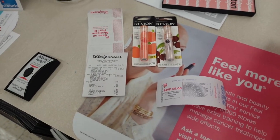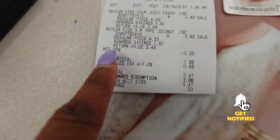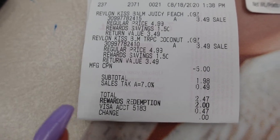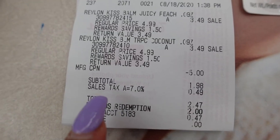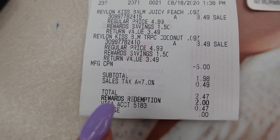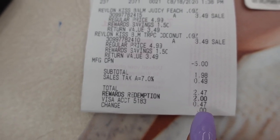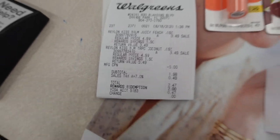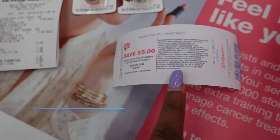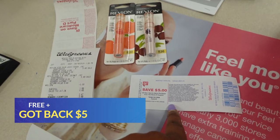That transaction went by so fast and it was perfect. I got the two Revlon at $3.49 each. I handed over my $5 paper money, which left me $1.98 to pay. I asked if I could use $2 in points and she said of course, so it came out to free plus tax — I only paid 47 cents in Florida tax. And on top of that, I got another $5 back.